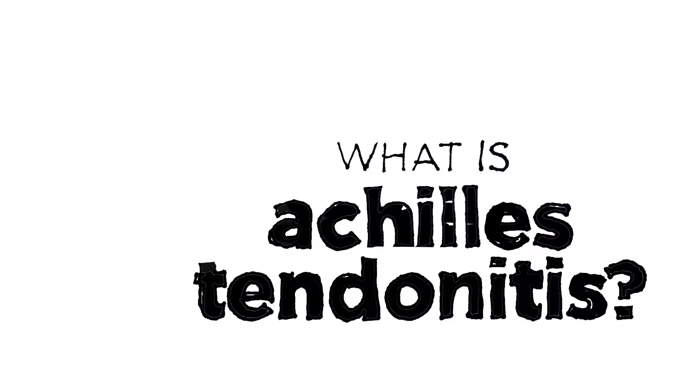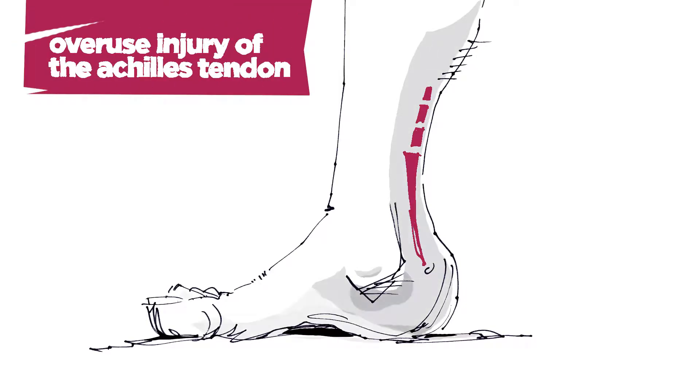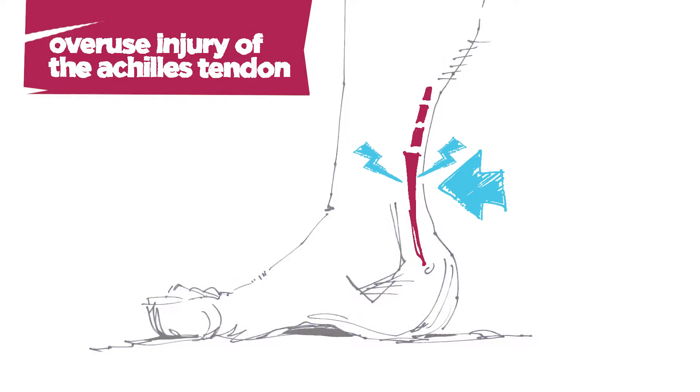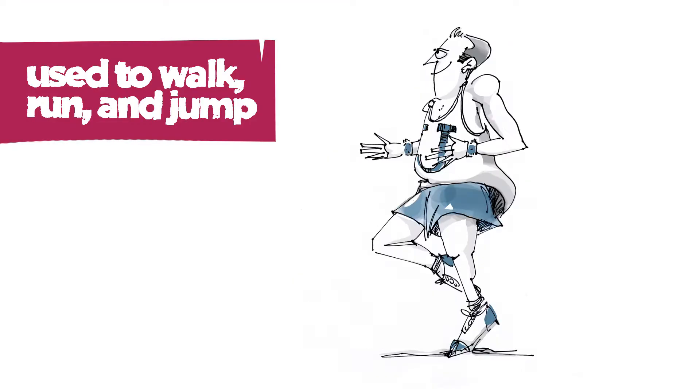Let's talk Achilles tendonitis and what makes it such an Achilles heel. Achilles tendonitis is an overuse injury of the Achilles tendon, the fibrous tissue that connects your calf muscle to the heel of your foot. This is the tendon we use to walk, run, and jump.